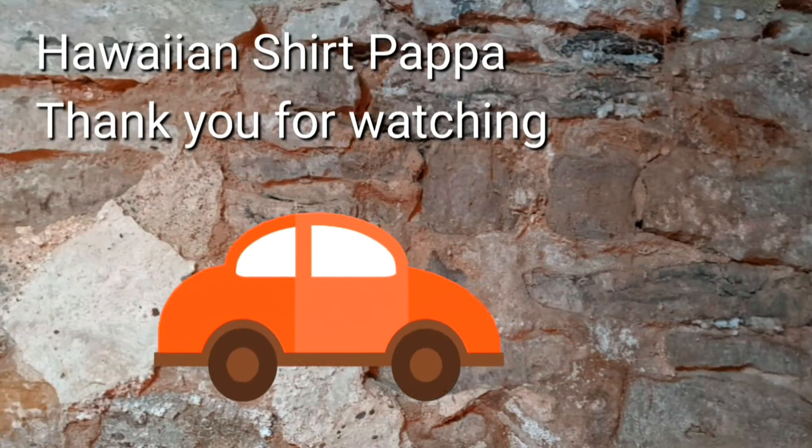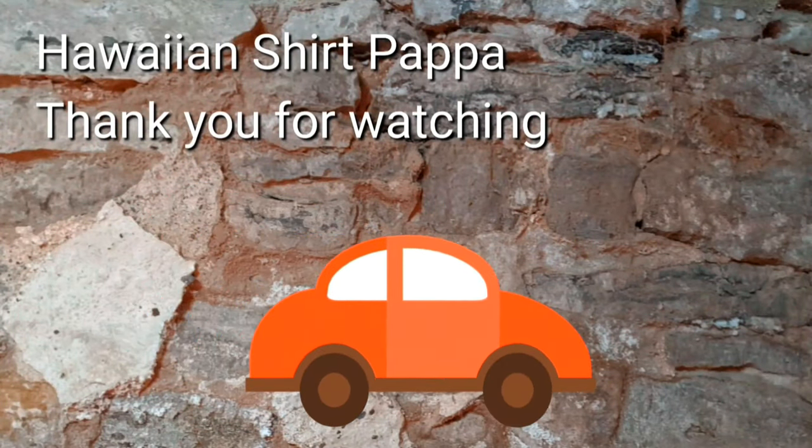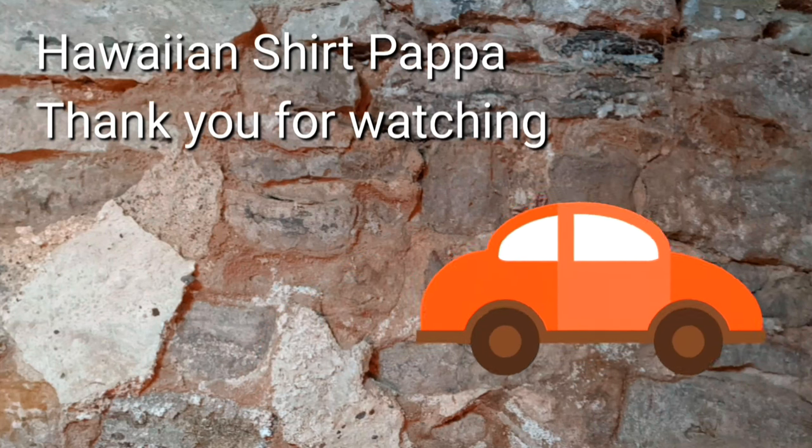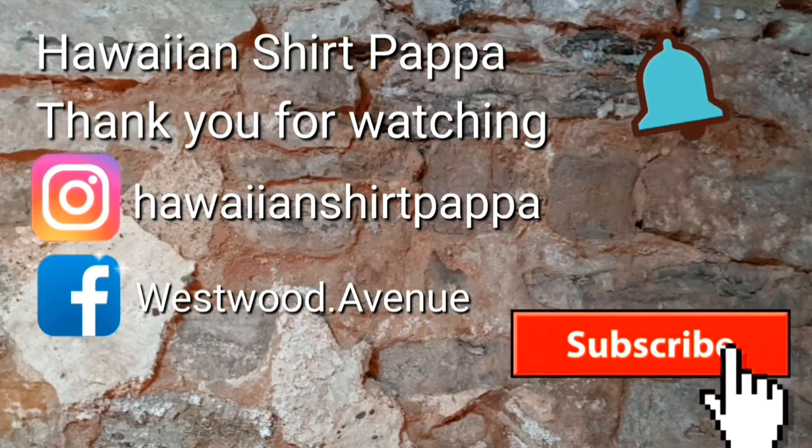Well, thanks for watching — hope you enjoyed this revisit to the Port Thrift Store. I'd like you to consider subscribing and perhaps hitting the bell so you get notifications. Thanks a lot, folks — bye bye!